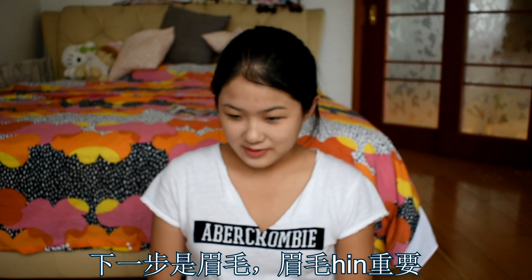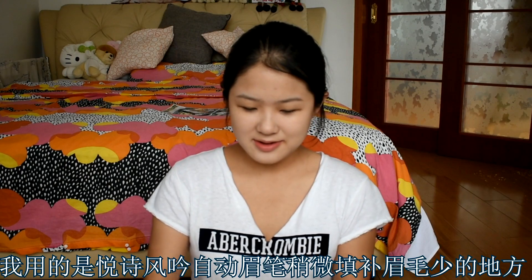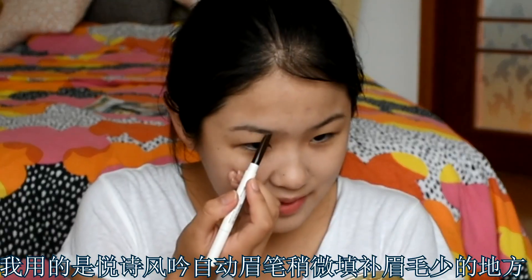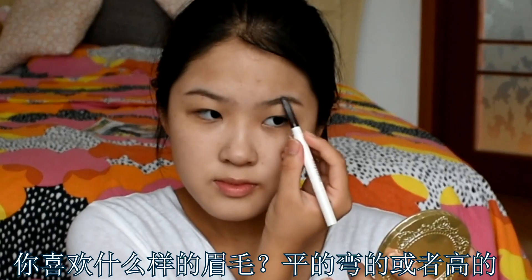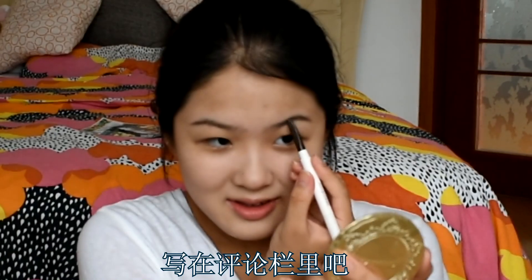Now I'm going to move on to the next part of my makeup — eyebrows. I'm going to use only affordable makeup products in this video. I'm using the Innisfree Auto Brow Pencil, just doing a little bit to fill in the places where I don't have much hair. What is your favorite style of brows? Straight brows? Arched brows? Curved brows? Let me know in the comments. I'll brush it out to make it look more natural.